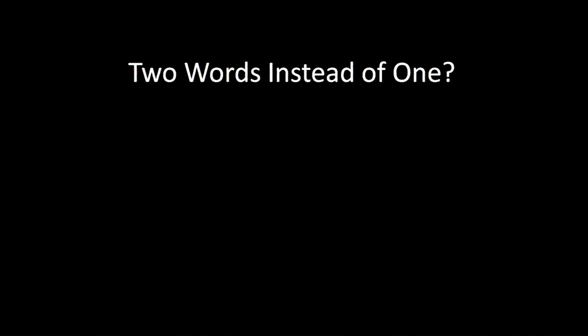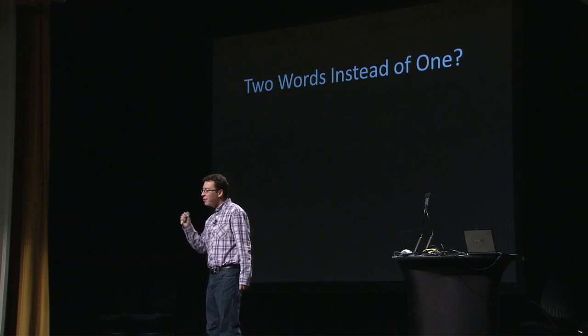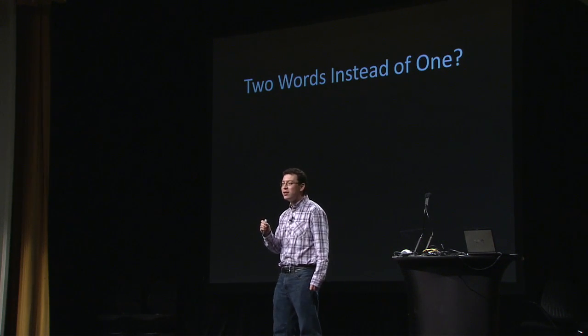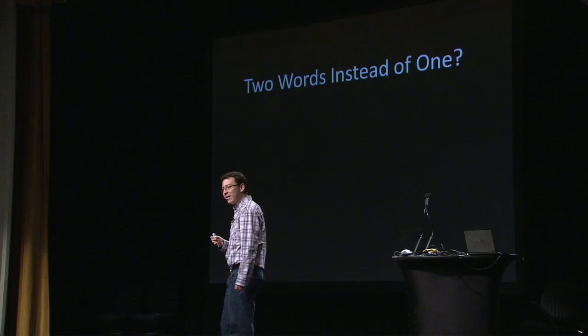Some of you are probably thinking: wait a second — you started saying humanity as a whole is wasting 500,000 hours every day typing these annoying CAPTCHAs, and your solution is to double that amount of time by giving people two words instead of one? That's a good thought to have. But actually, you're wrong.